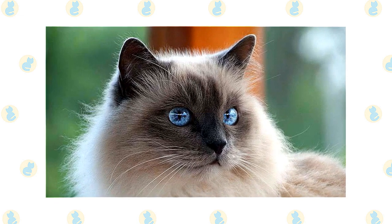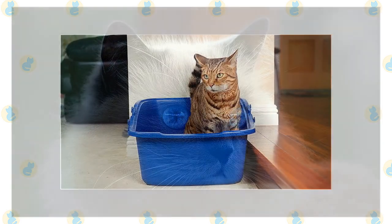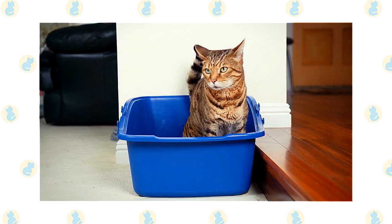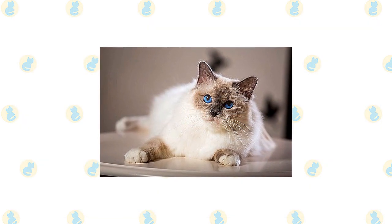Check the ears weekly. If they look dirty, wipe them out with a cotton ball or soft damp cloth moistened with a 50-50 mixture of cider vinegar and warm water. Avoid using cotton swabs, which can damage the interior of the ear. Keep the litter box spotlessly clean — cats are very particular about bathroom hygiene, and a dirty box may cause them to start using other places in the house instead.